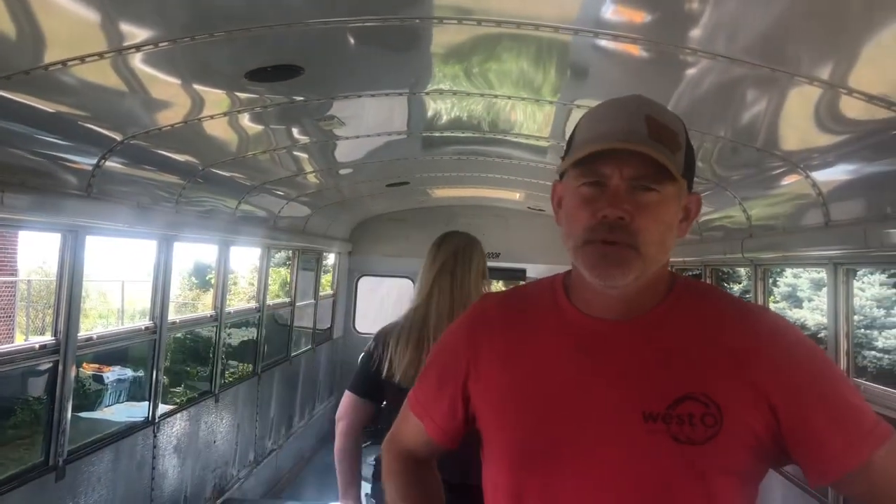As you can see, we've got all the seats out. We have basically a blank slate. We have plans, we're kind of starting to take notes, and we'll take you through it step by step.